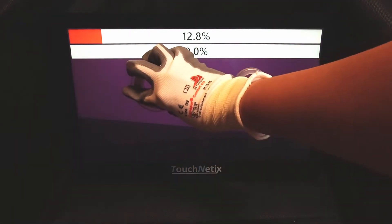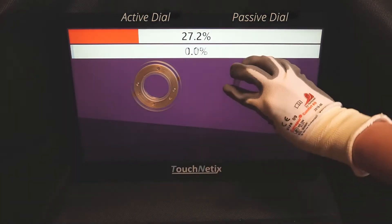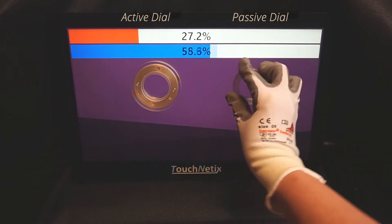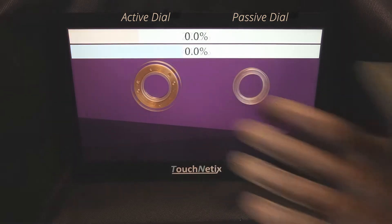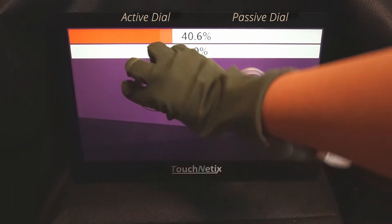High resolution and responsive active and passive dials can be easily implemented over the display. Active dials rely on the position of wipers on the reverse of the dial. Passive dials rely solely on the position of the fingers operating the dial.